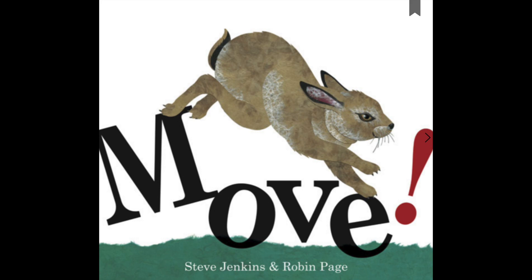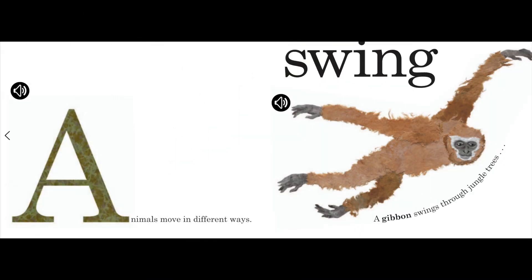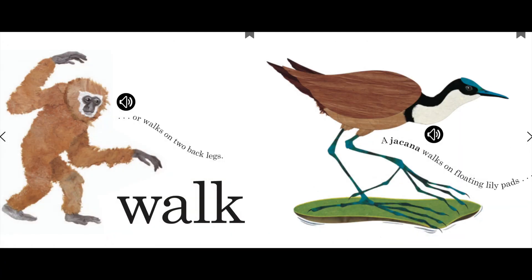Move. Animals move in different ways. Swing. A gibbon swings through jungle trees, or walks on two back legs.